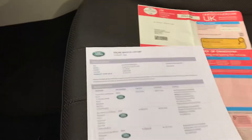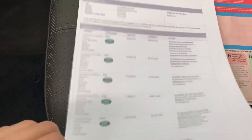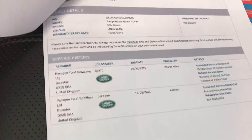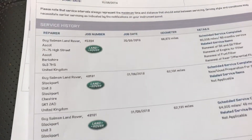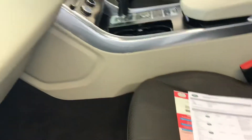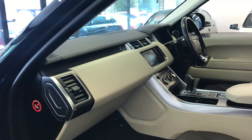Here we have the service history — all from Land Rover. If we look here, from 2014, 2015, then 2016, 2017, 2018, 2019, and then Rushmills have serviced the vehicle as well. So you definitely have a service history there for 2020.